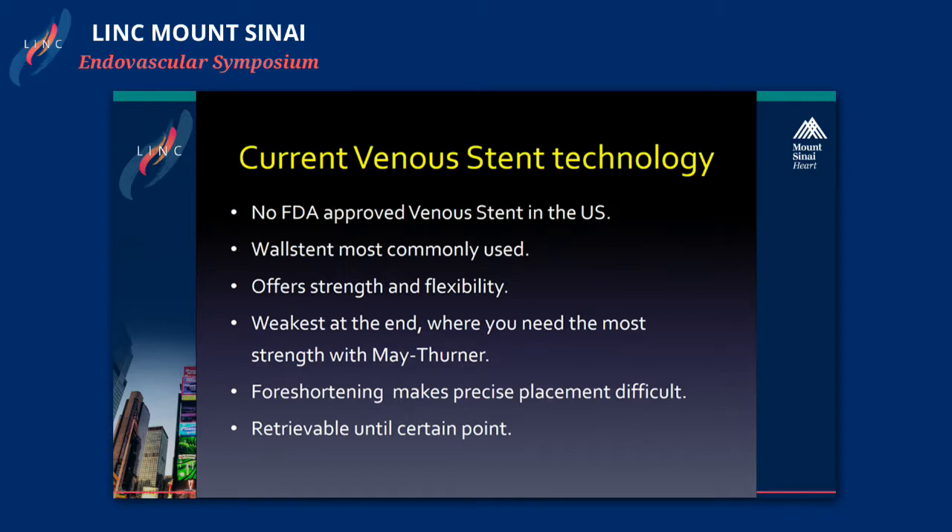The wall stent is the workhorse and the most commonly used. It's a very strong and flexible stent. However, it's very weak at the end, which makes it not as good when we're treating May-Thurner. Also, for shortening, it makes precise placement very difficult, and it does have the advantage that it's retrievable until a certain point.